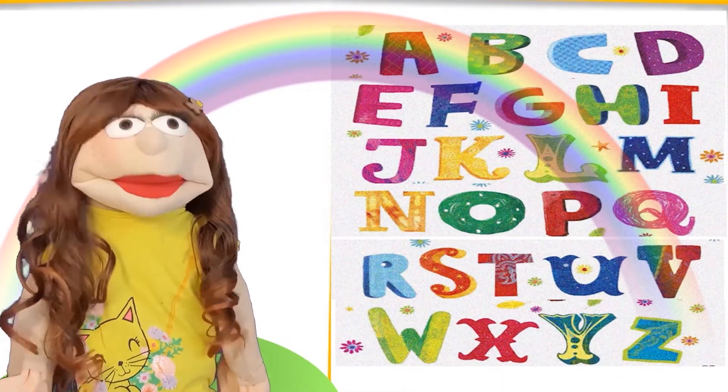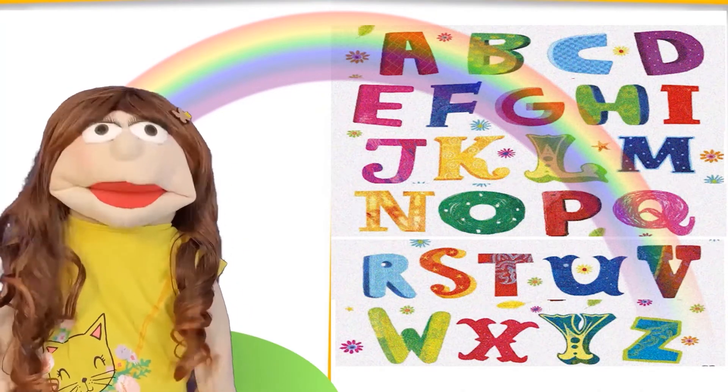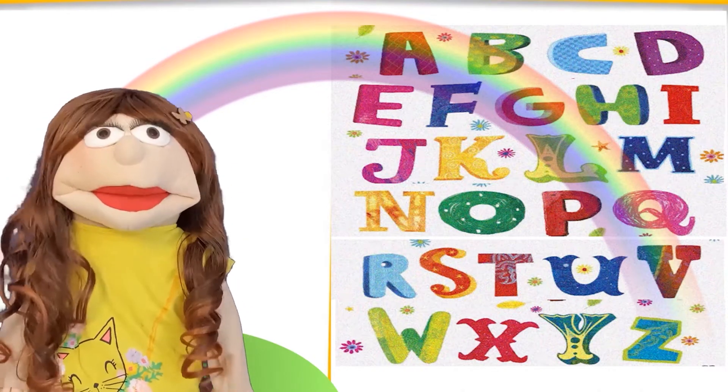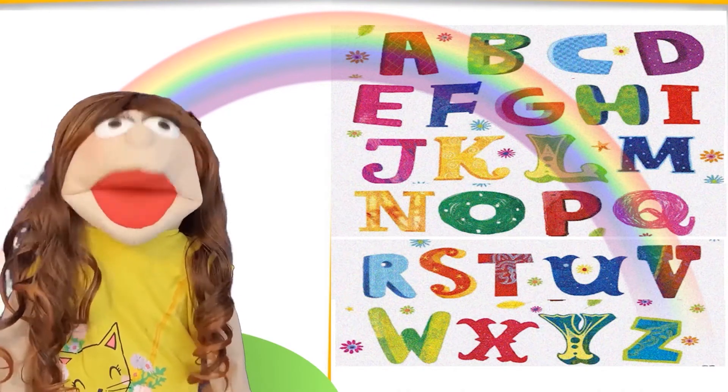Hello there, it's Shanita. Today I'm going to be reading the book The Alphabet Parade by Charles Ghigna, illustrated by Ag Jatkowska. Let's get started.